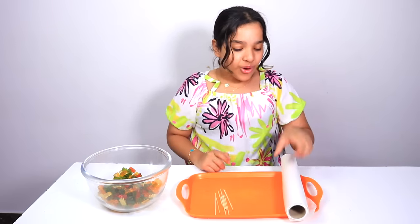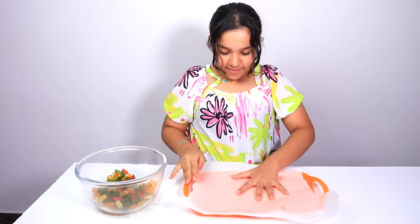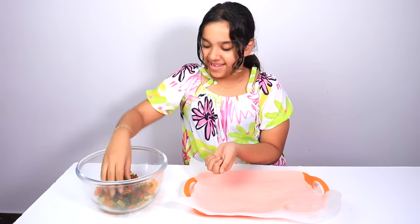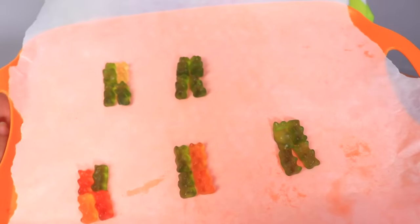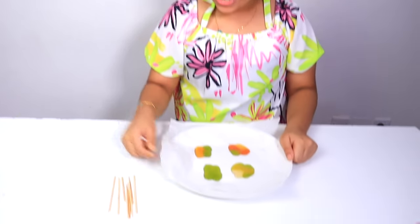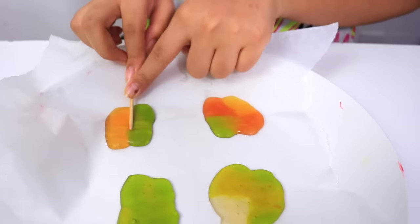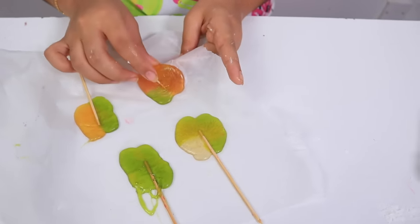We are going to prepare gummy bear lollipops. We will need gummy bears, wooden sticks, and parchment paper. First, we put the parchment paper, then the gummy bears — put four pieces together. We will put it in the oven for two minutes. We took them out from the oven. Now we will put the sticks quickly, Shafa! Look at these lollipops — it's so delicious! Yummy! It worked. Please support us to reach 200K likes. We love you. Bye!